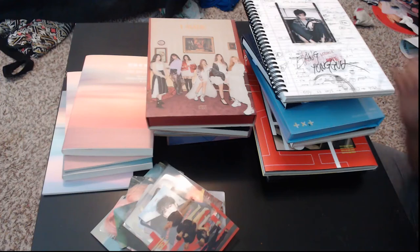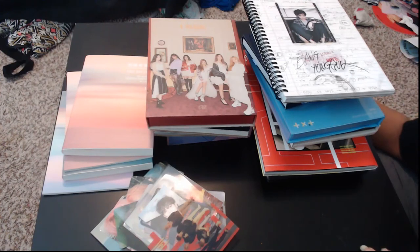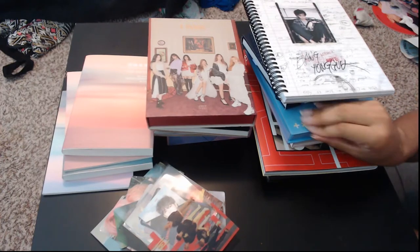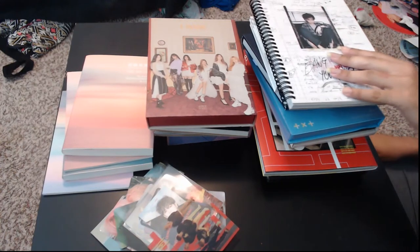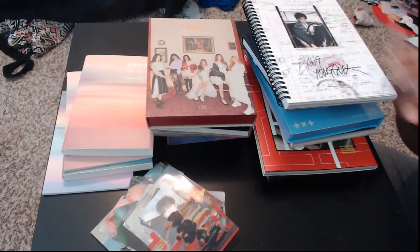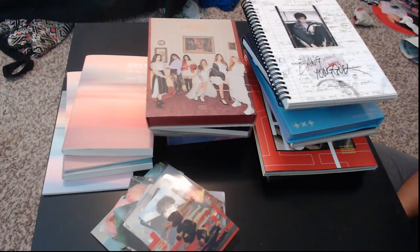Hey, this is Ashley and you guys are watching Ashley Epidemic. I'm here to go through a really quick winter 2019 haul. These are all the different things that I've purchased since the beginning of the year. I'll try to keep up monthly or every two months depending on how much stuff I'm getting.